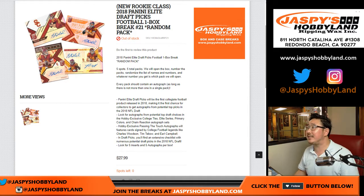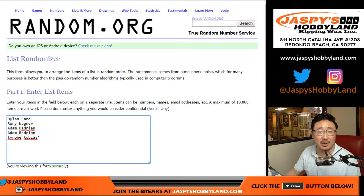Another one-box break of 2018 Panini Elite Draft Picks Football, random pack break number 21 from jaspyshobbyLand.com. Big thanks to these folks for getting to the action.